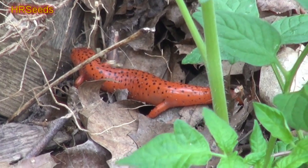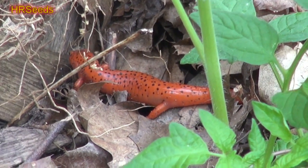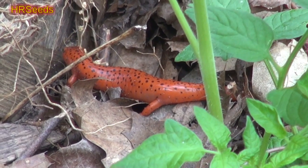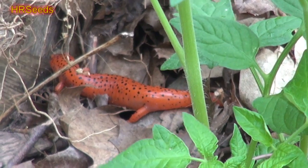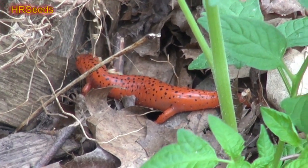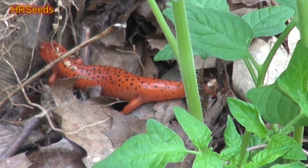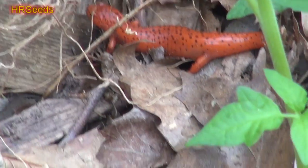Look at that beauty — what a gorgeous looking salamander, and that's a big one. I've never exactly seen this one here. I've seen maybe three other types of salamanders, another one being even more rare than this one. So there are three that I know of, and now this one.